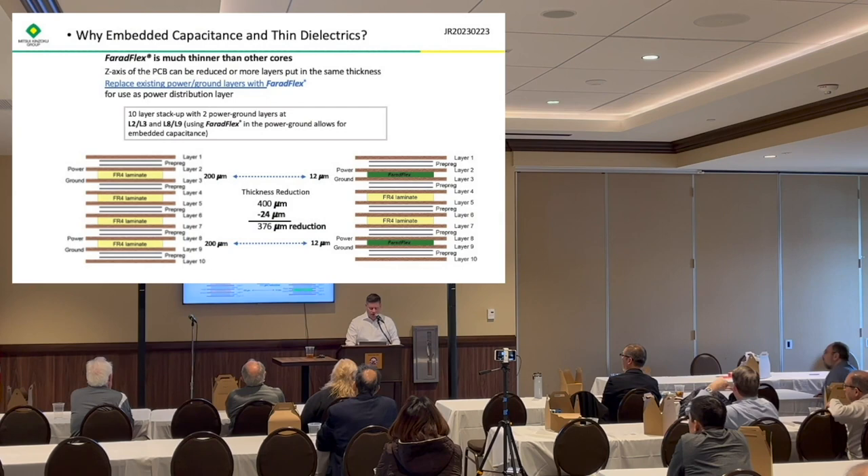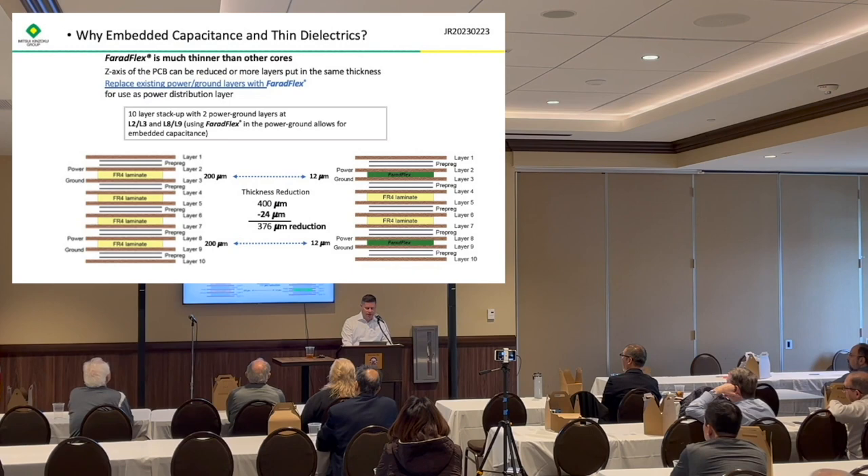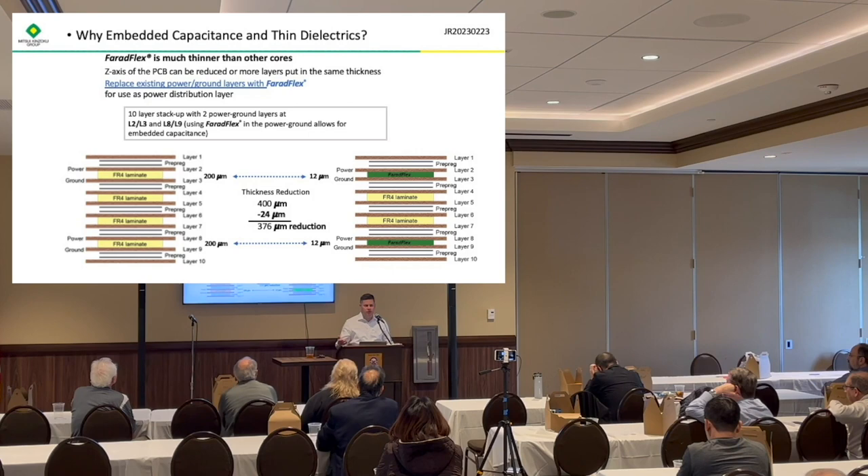This is an example of how you can take the Ferriflex laminate and insert it into a design. This design used FR4 laminate for the power and ground planes, and then we simply inserted the Ferriflex laminate in. By doing that, you can actually reduce the stack-up thickness slightly. In some designs that's really important — the main takeaway is that you're not adding anything in terms of thickness; you're just replacing your existing design with something a little bit thinner.